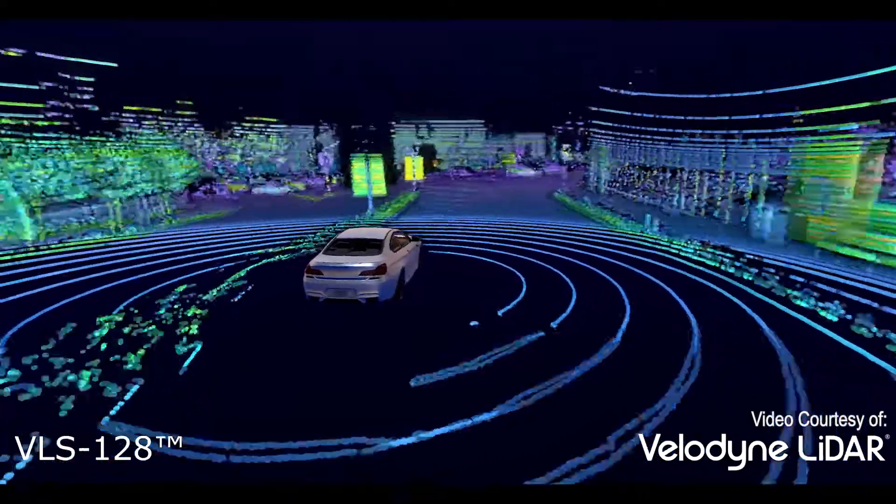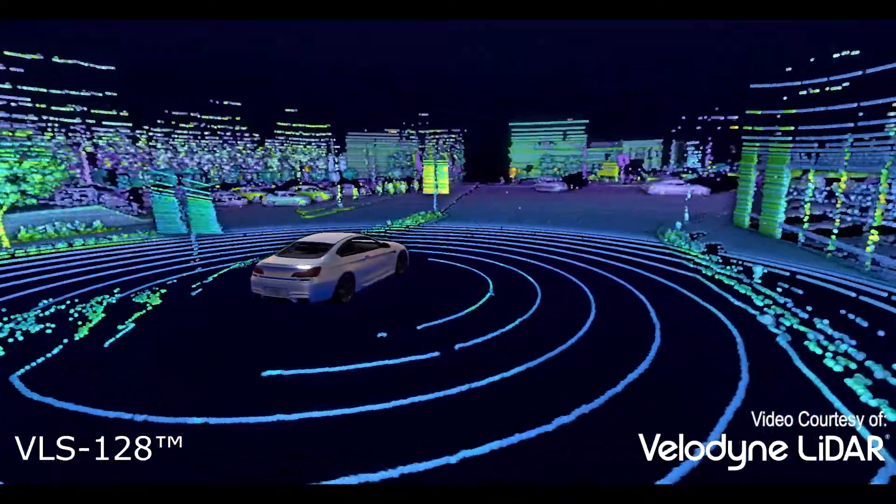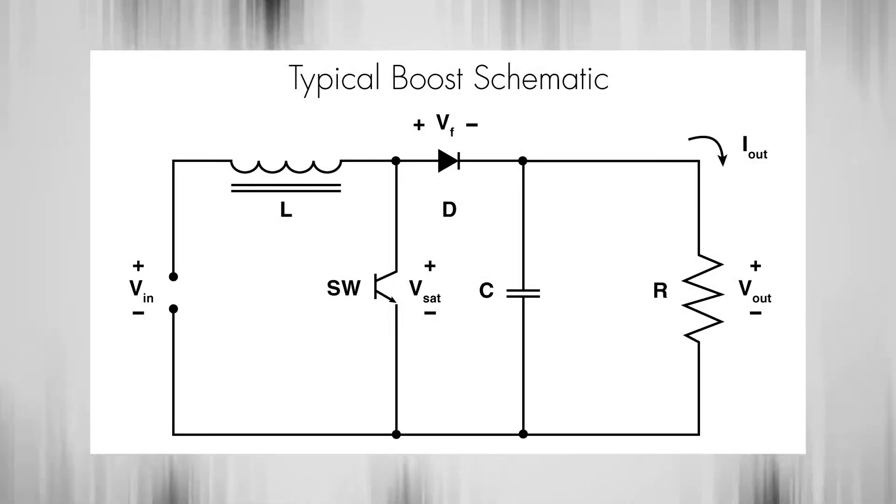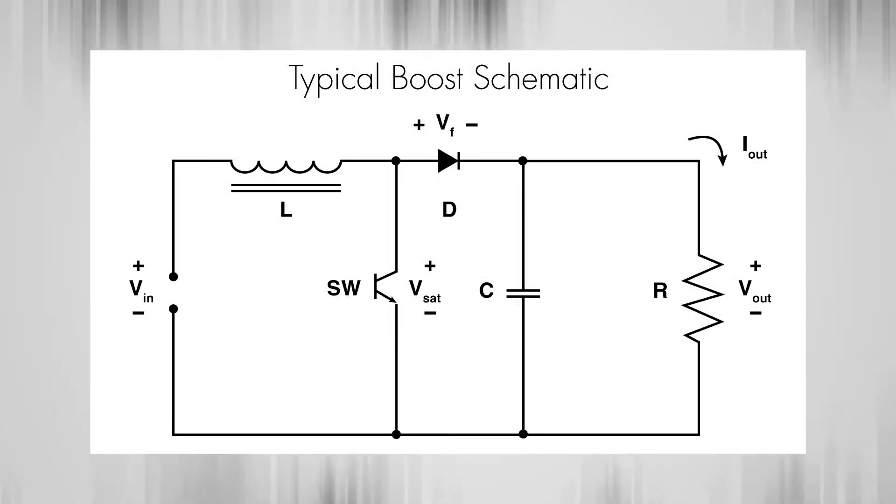There are several automotive grade Coilcraft inductor families well suited for LiDAR sensor systems. Boost circuits are used to provide the high voltage needed to drive the laser diodes.